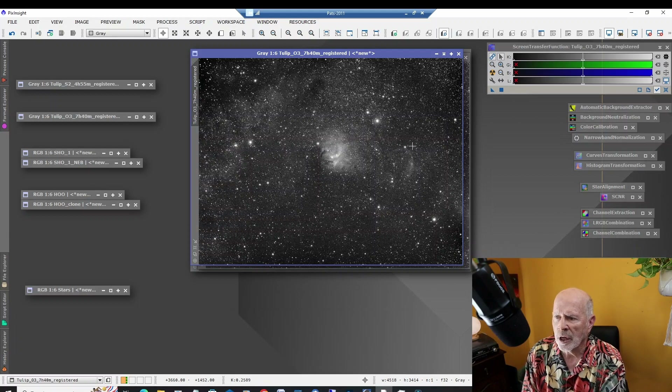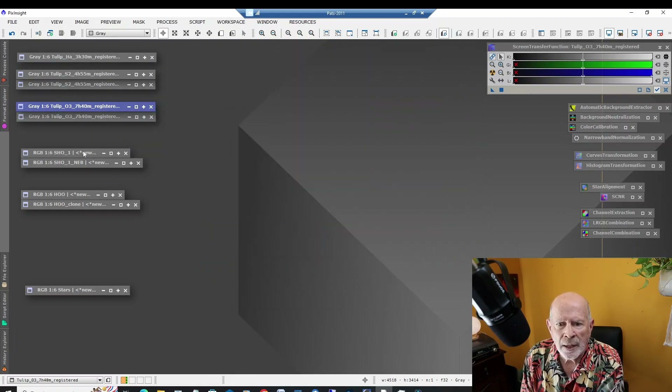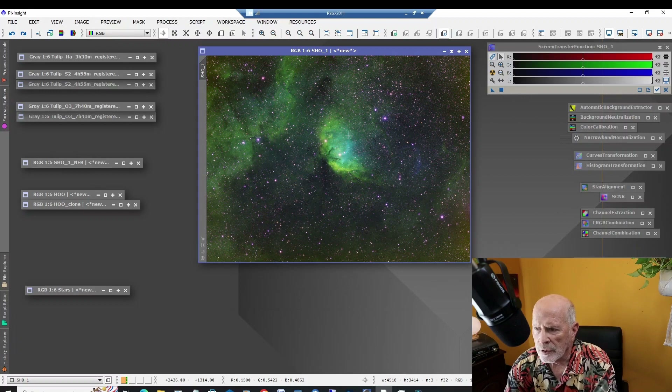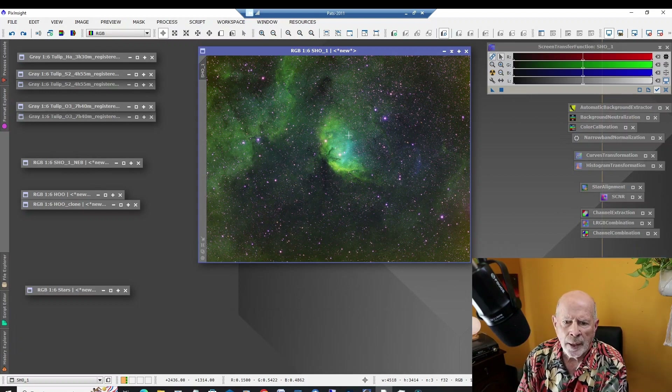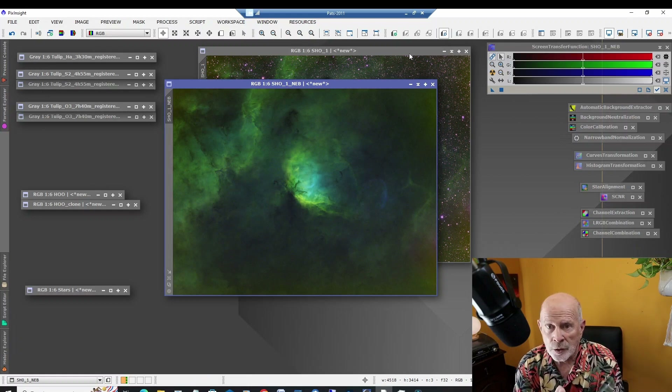The next thing I want to do is channel-combine these three elements into an RGB picture. I already star-aligned them, so they're registered. When I combine the three together into the SHO I got this right here — that's the Sulfur II, Hydrogen Alpha, and Oxygen III combined. Then I eliminated the stars, because it's important to remove the stars before you go into the normalization process. There's the regular SHO with no stars.